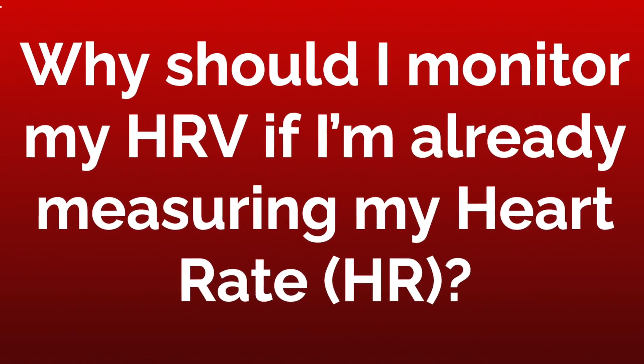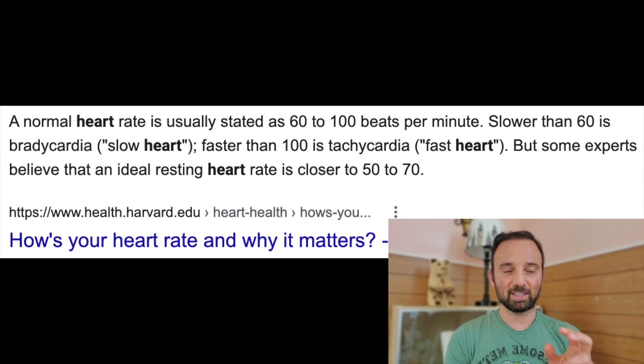Why should I monitor my HRV if I'm already monitoring my HR, which is heart rate? It's very important to understand the difference between heart rate monitoring and HRV monitoring. With heart rate, if you're between the range of, let's say, 60 to 100 — and some have thankfully lowered that range to 60 to 90 — they would say that you're doing okay. But if you're above 90, then you are putting excess strain on your heart, and there's something going on that you need to start paying attention to.